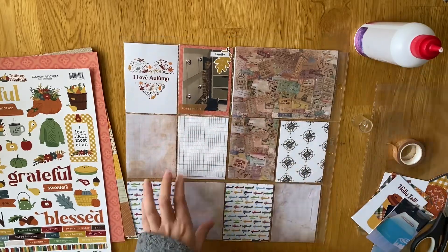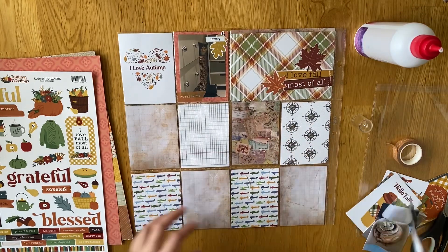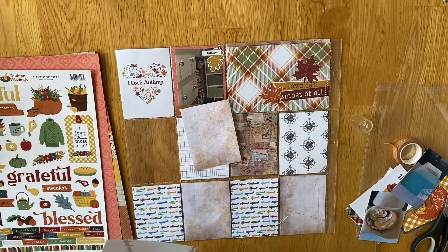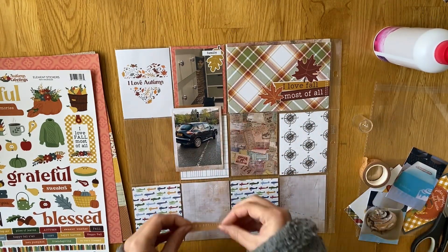The washi tape I'm using is this Peace and Positivity washi tape that came from Paper Chase. I really love it — it's this orange one and it matched quite nicely because of the colours, but also because as you'll see, our car and Joe was in a bit of an accident this week. So a bit of positivity was needed.